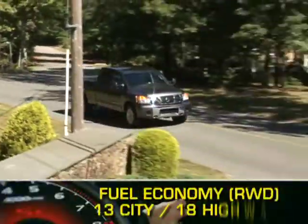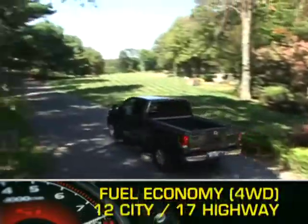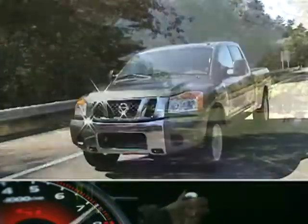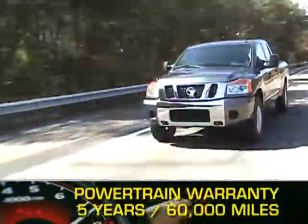Here are the highest and lowest EPA estimates for fuel economy. The Titan is backed by a 5-year, 60,000-mile powertrain warranty.